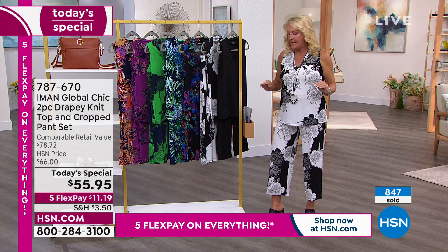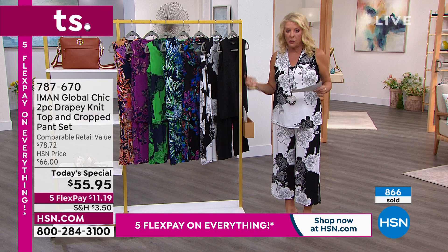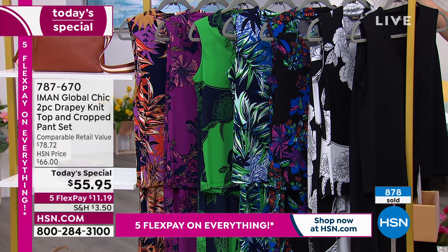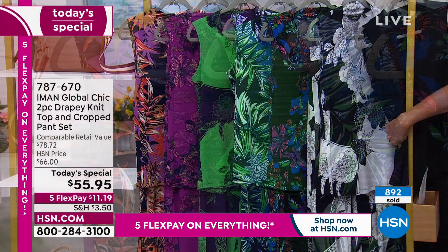I want to go over the colors because I know there's a lot of choices. Remember, you have three lengths — petite, average, tall — and sizes extra small to 3X. Solid black: that makes total sense. If you're new to the line, I'd probably do that and maybe add a print to it because you can mix and match these. The one I have on right now is called the Black Sketch Floral — that is the most popular by far, so don't wait too long on that one.